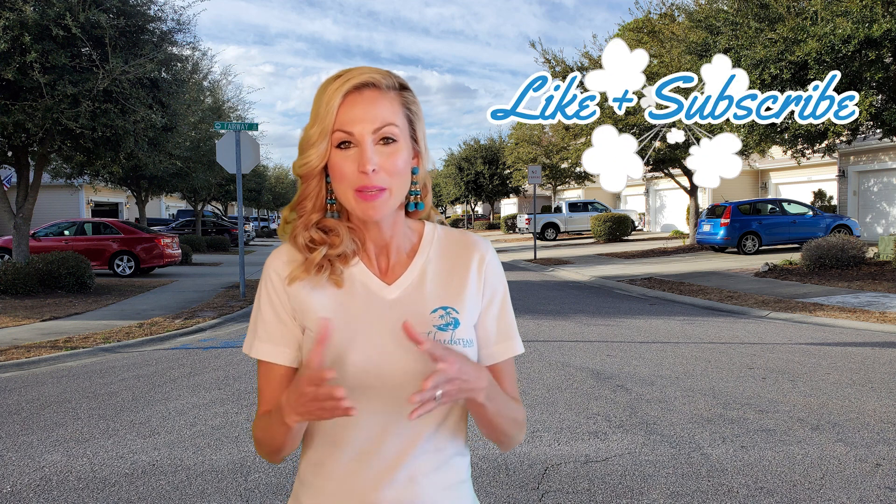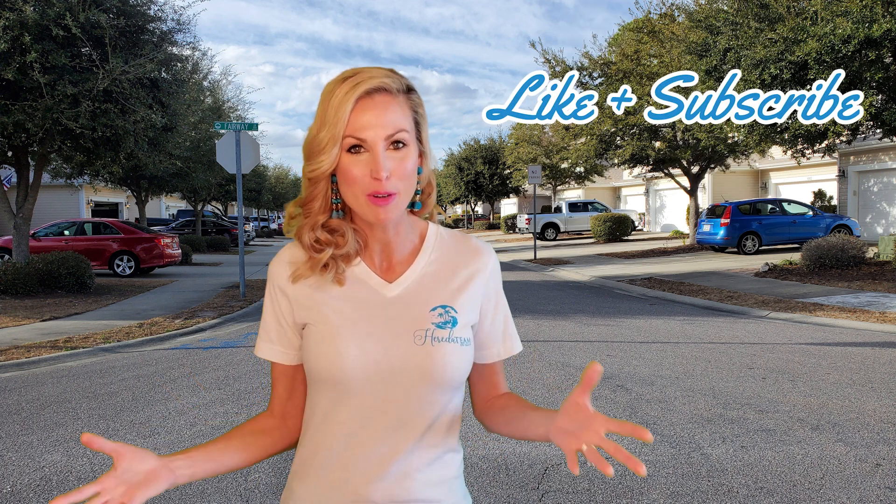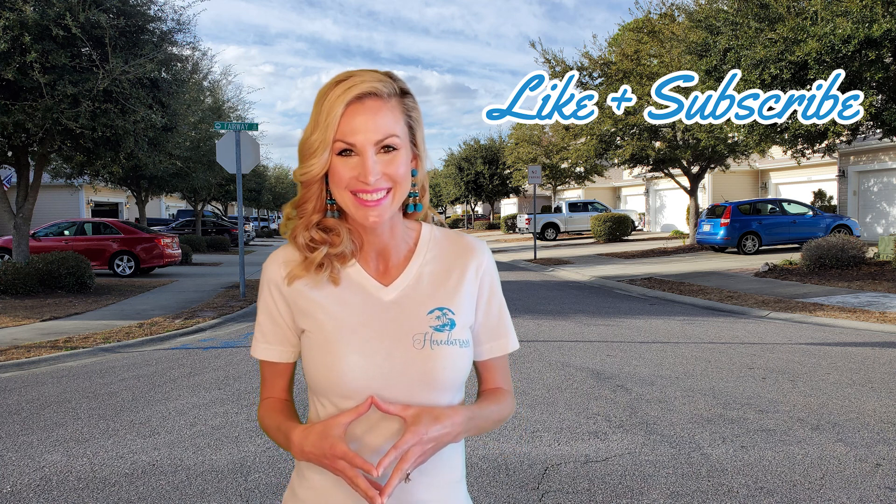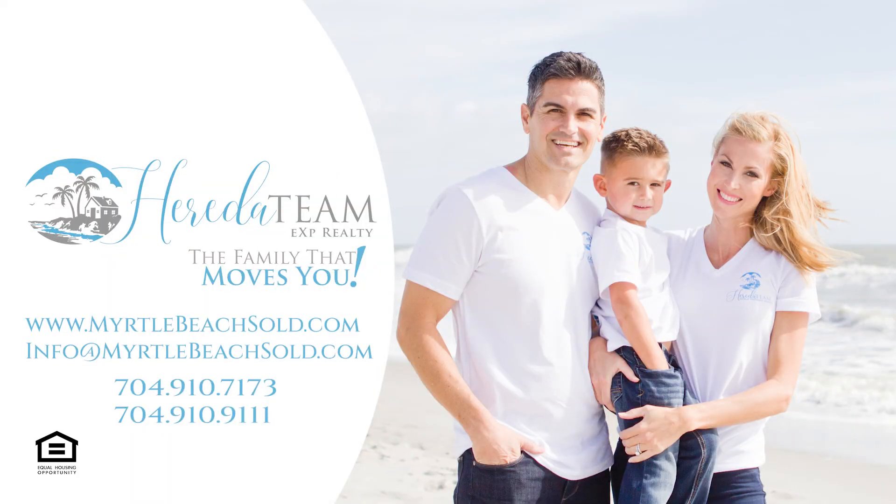If you'd like more information on this community, give us a call. We'd love to get you whatever information you need and help you find the right home. Please like our video and subscribe to our channel, as we release new videos every week that you're not going to want to miss. Happy house hunting! Have a great week!